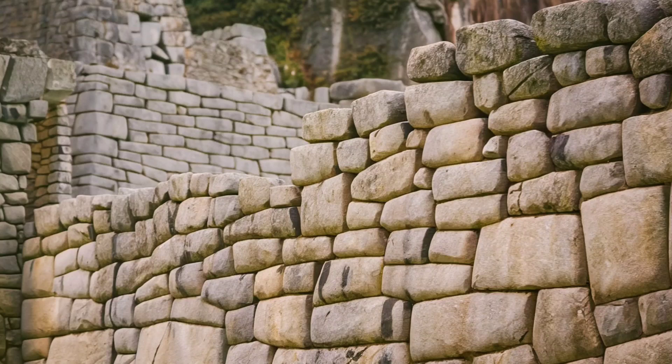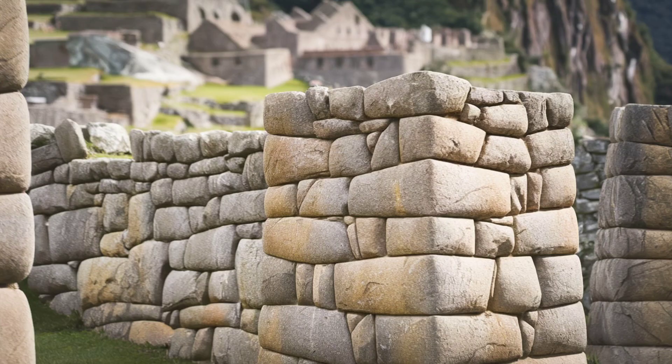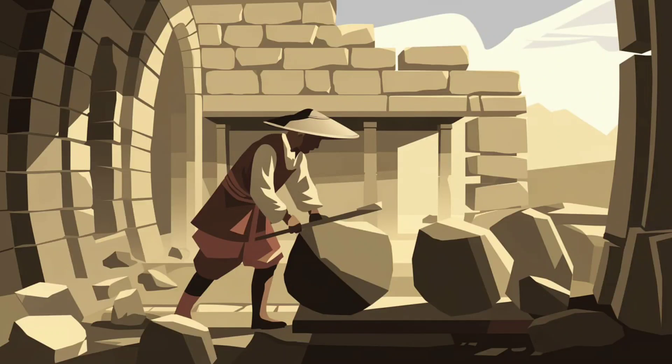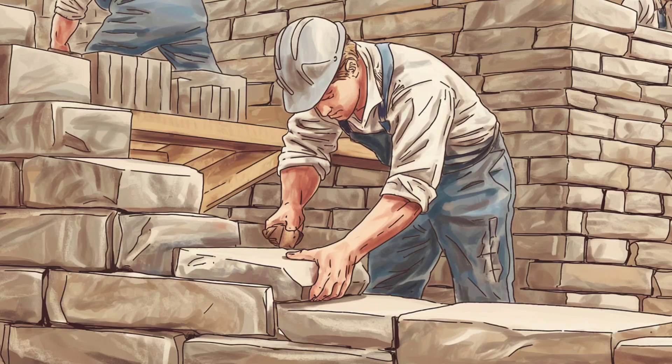One of the most impressive aspects of Machu Picchu is its stonework. The Incas used a technique called Ashlar masonry, where stones are cut so precisely that they fit together without the need for mortar. This method made their structures incredibly durable, even against the frequent earthquakes of the Andes. The Incas used simple tools made of bronze and stone, yet they mastered techniques that even modern engineers admire. Some believe they used a combination of trial and error fitting and an extraordinary understanding of geometry and physics.